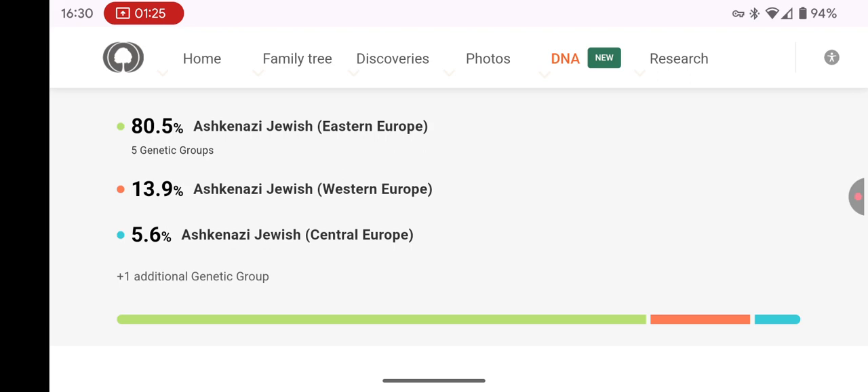So if you've tested with MyHeritage before, I highly recommend checking out this new update. They've done a fantastic job refining their algorithm, and I couldn't be happier with the results. Great job, MyHeritage! Let me know in the comments if you've seen any changes in your own results. Thanks for watching, and see you next time!